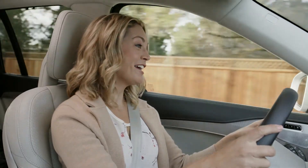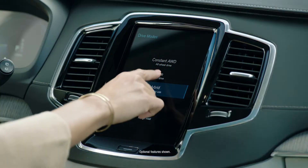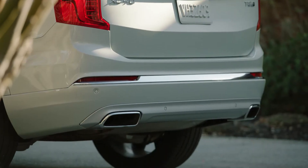In pure mode, you can run your daily errands using only electric power. That means no tailpipe emissions.